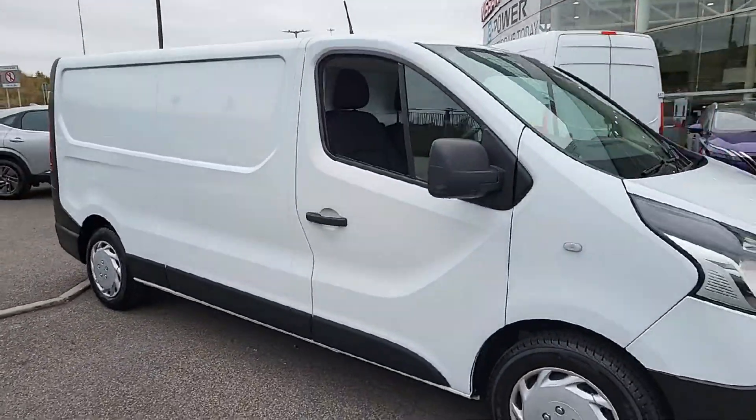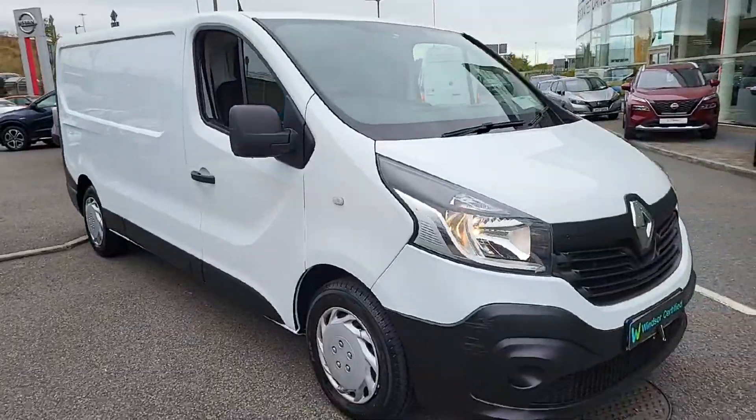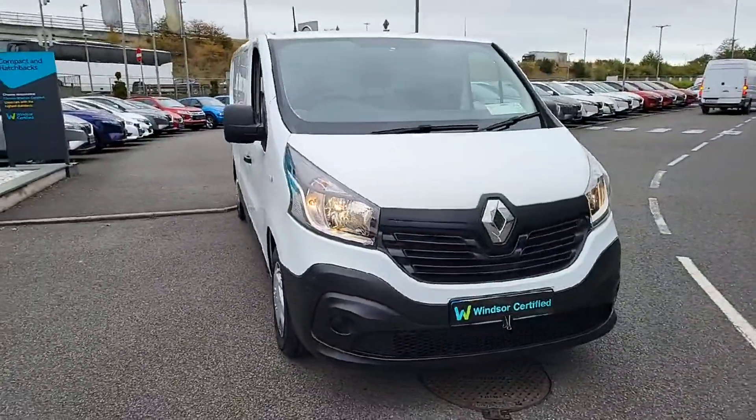We believe you should be able to purchase in a way that suits you. Talk to us about our flexible finance options and we'll put a plan in place.